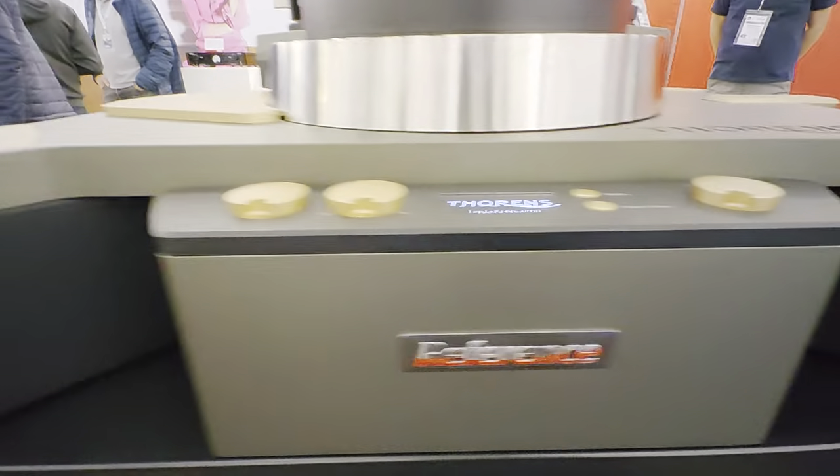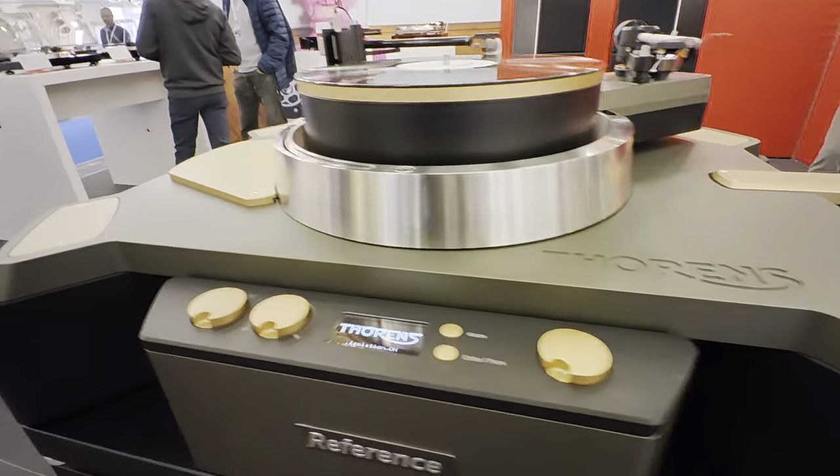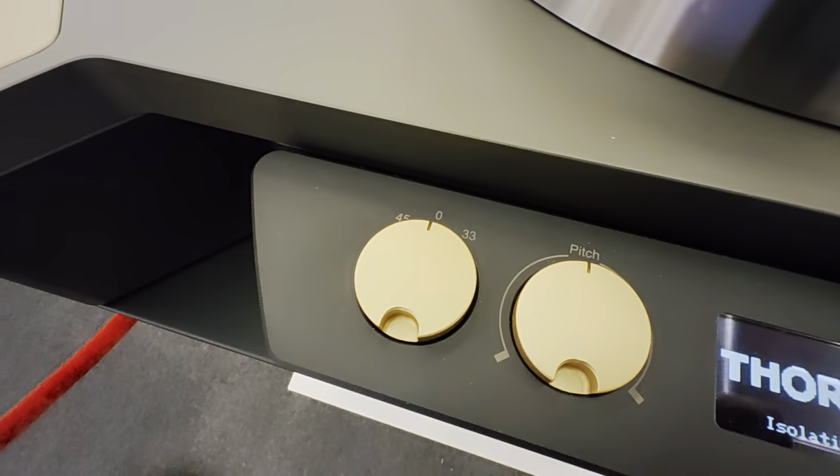Look at the beauty. Look at the architecture here. Seismic — seismic one. Display, on-off, mode, air force, speed selector.